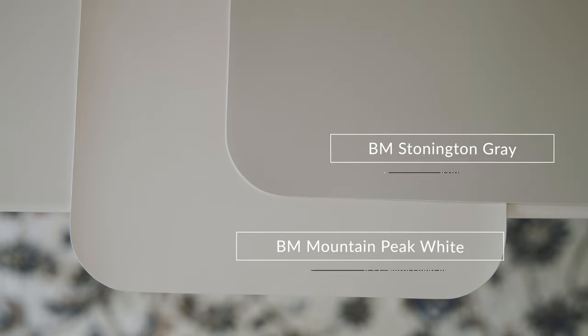When you compare this with Benjamin Moore Stonington Gray, which is considered a blue-gray — and for the record, I have used Mountain Peak White many times with Stonington Gray in the right situation — you're going to notice how Mountain Peak White looks like a beautiful light cream. It's a fantastic pairing.